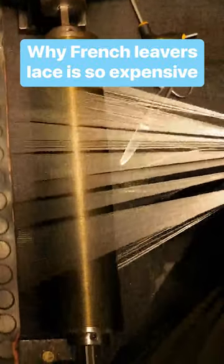Thousands of individual threads, loaded by hand, are woven together to create one of the most intricate fabrics in the world: Lever's lace.